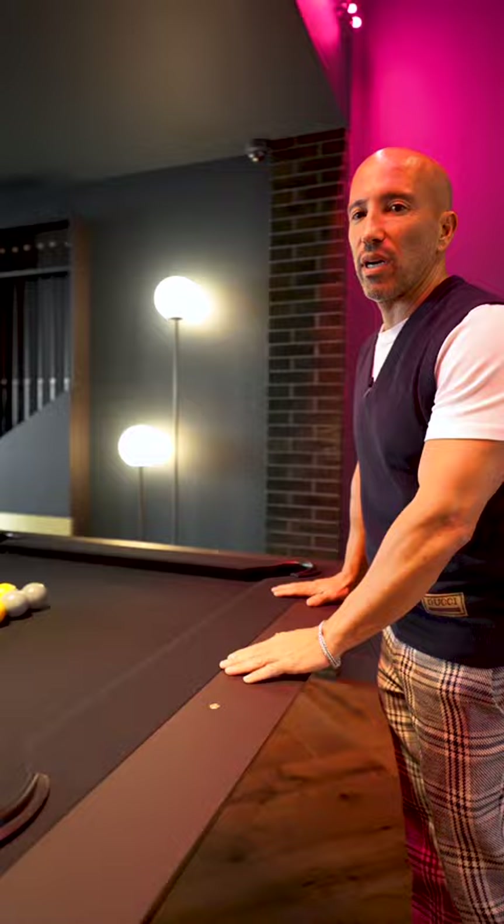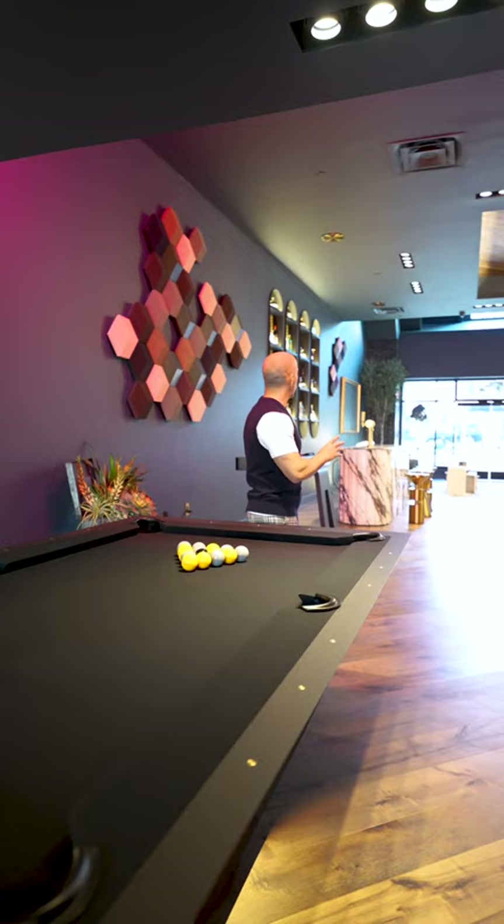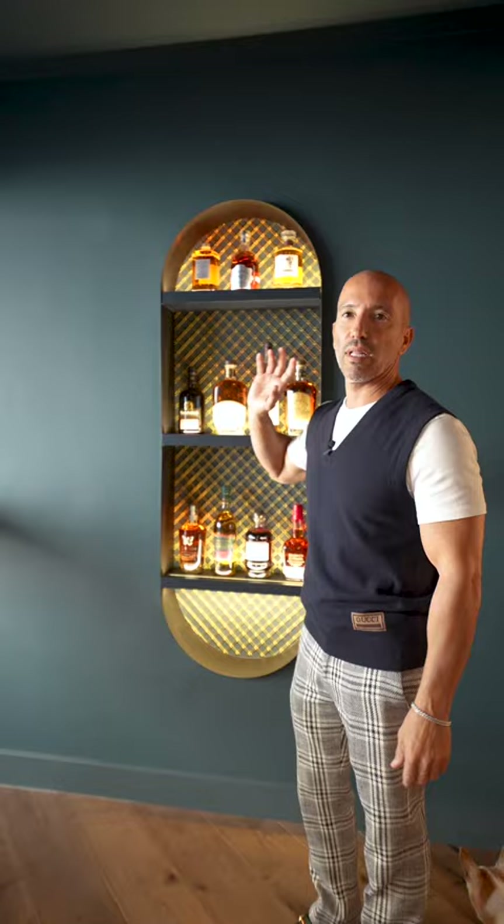We've got a really nice pool table from Eleven Ravens, and we've also got a shuffleboard and a dartboard. Sometimes we just come in at night after dinner, play pool, throw darts, someone's out drinking at the bar. We have a little whiskey bar right here — this area is just for whiskey; the other bar has all the other alcohol.